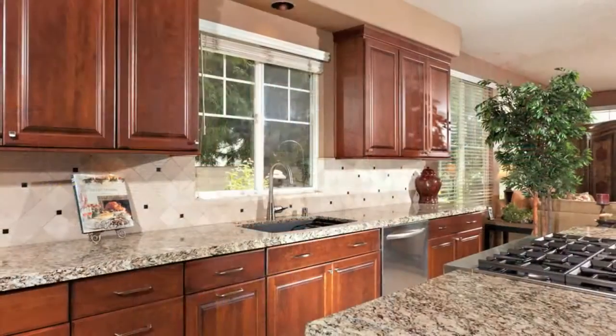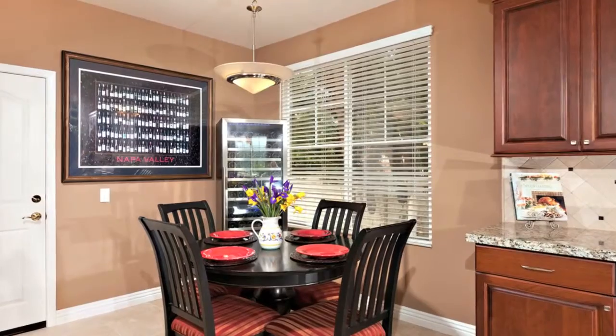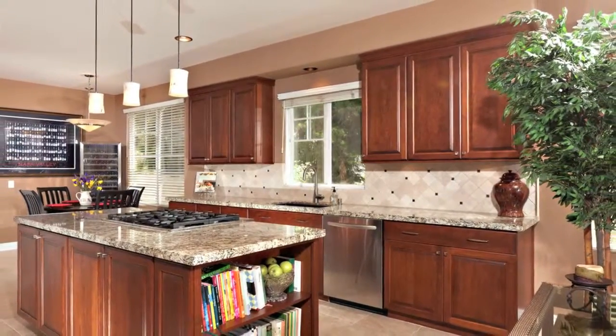All new stainless steel appliances include a KitchenAid dishwasher, refrigerator bottom freezer, convection microwave and oven, and professional gas six-burner stovetop range. The laundry room is conveniently located off the kitchen.